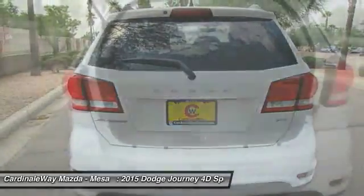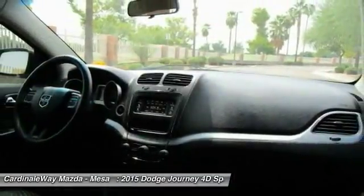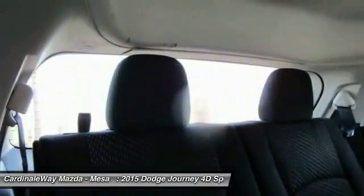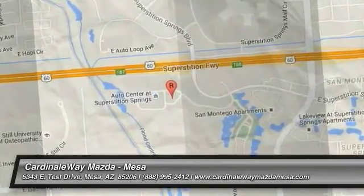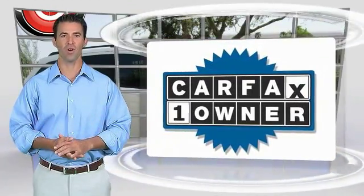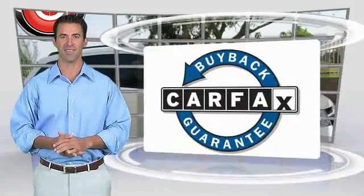Is love at first sight really possible? Let us know when you stop in. This is a one-owner vehicle with the Carfax Vehicle History Report. Be sure to find a complimentary copy of this report online or contact the dealership. This vehicle qualifies for the Carfax Buy Back Guarantee.